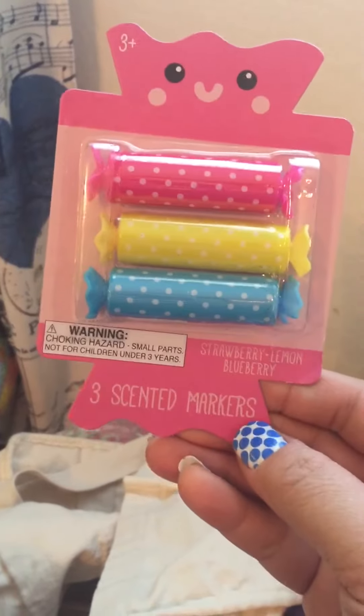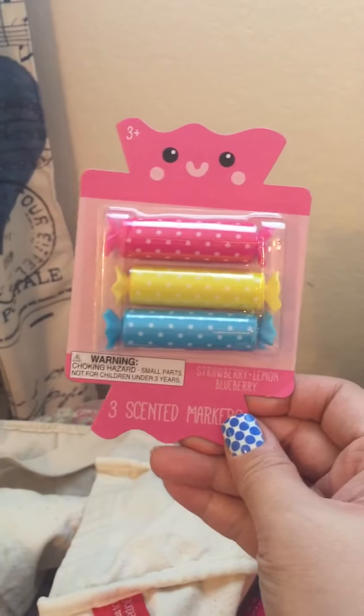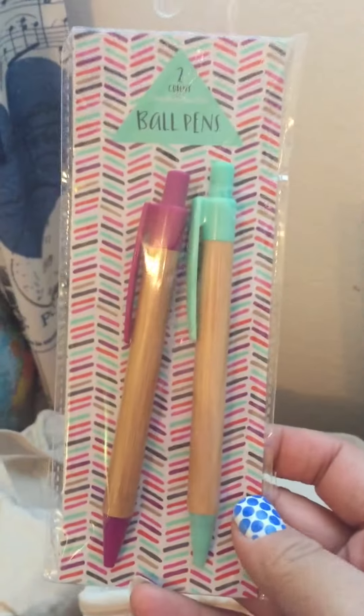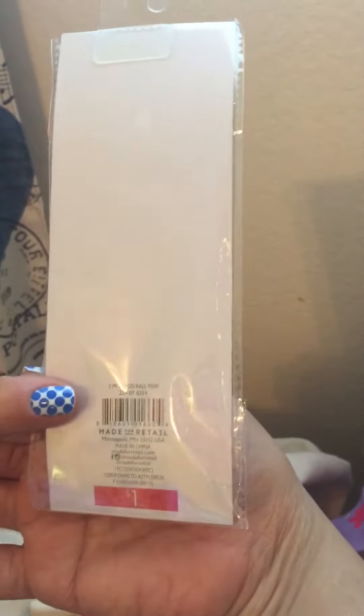And then the three scented markers, and that was a dollar. They look cute — they look like little candies. And then last one: this is for me because I thought it was super cute. It's just a two-pack of ballpoint pens, and that was a dollar. I needed it for my planner.